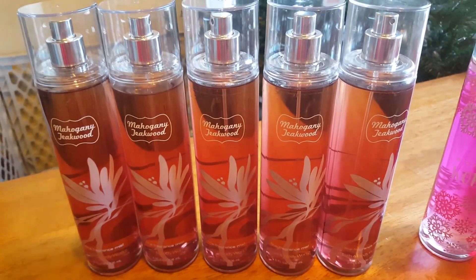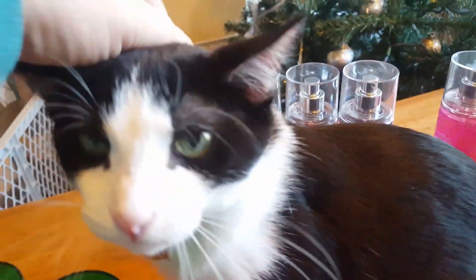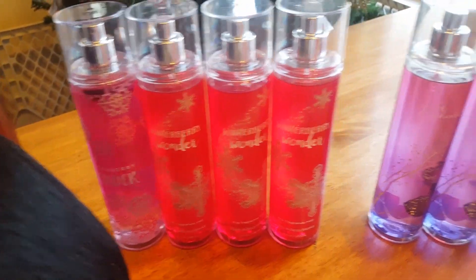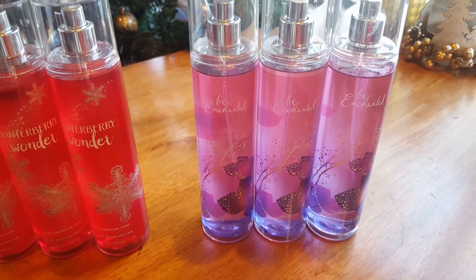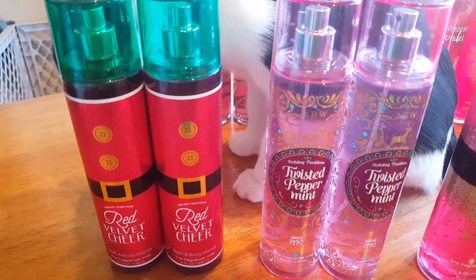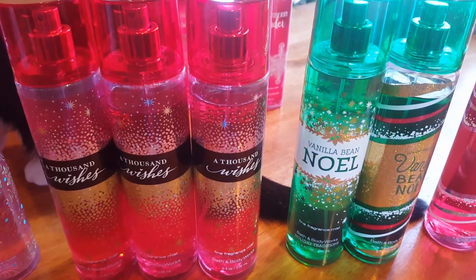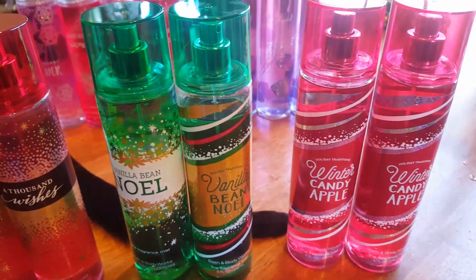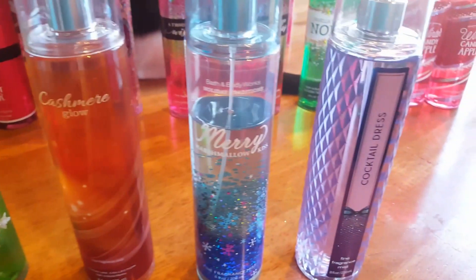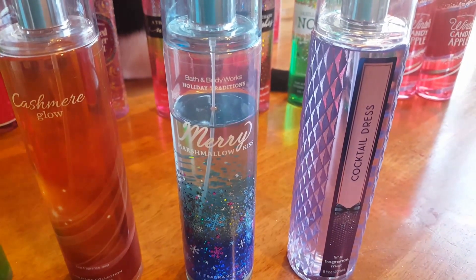I have five Mahogany Teakwood. Four Winterberry Wonder, three Be Enchanted, two Red Velvet Cheer, two Twisted Peppermint, three A Thousand Wishes, two Vanilla Bean Noel, two Winter Candy Apple, two Frosted Winter Woods, Cashmere Glow, Merry Marshmallow Kiss, and Cocktail Dress.